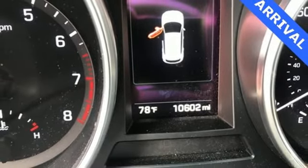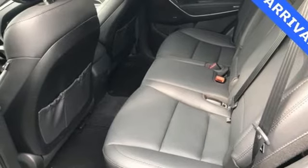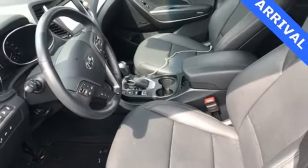Power heated mirrors, integrated navigation system, hands-free liftgate, doors and push button start proximity key, and heated and ventilated leather bucket seats.